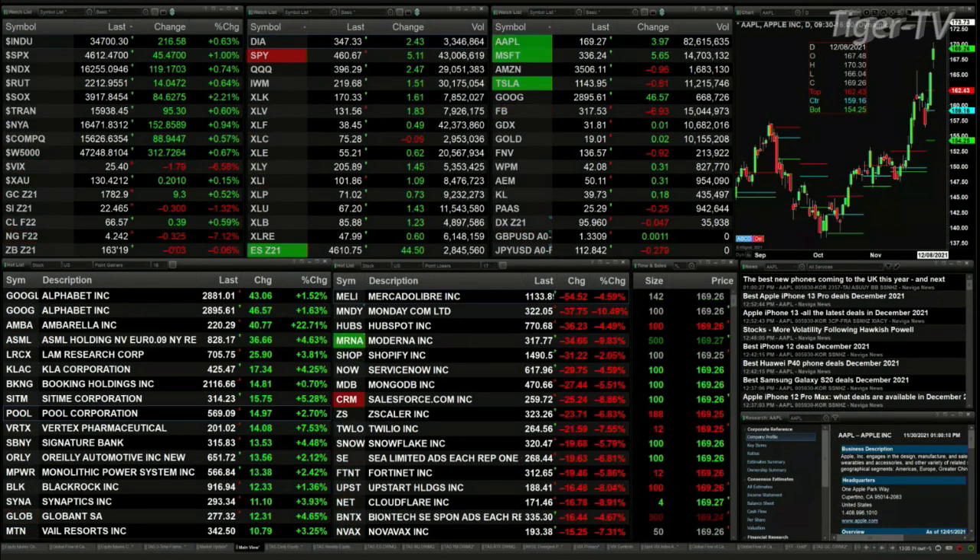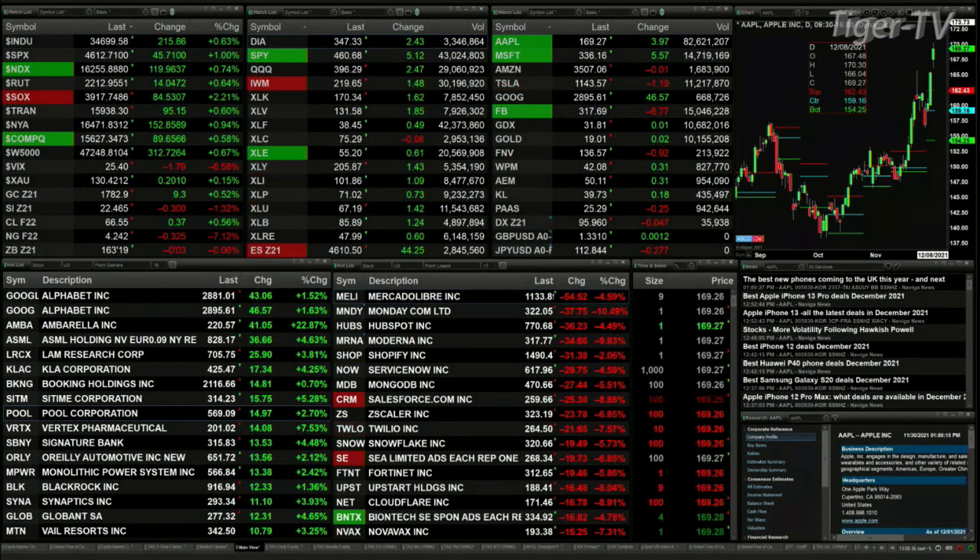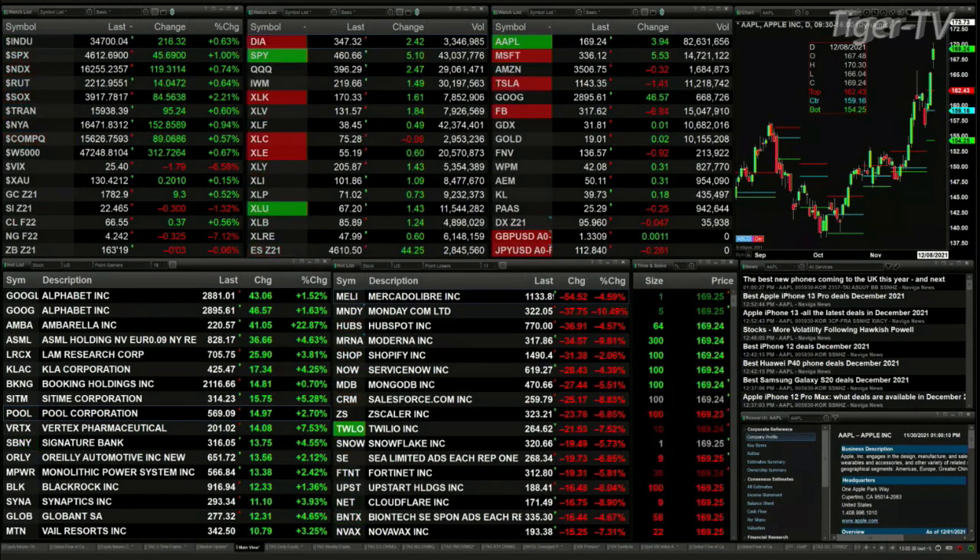You've got gold up $9, silver down 30 cents, Light Sweet Crude is up 37 cents, trading out at 66.55.